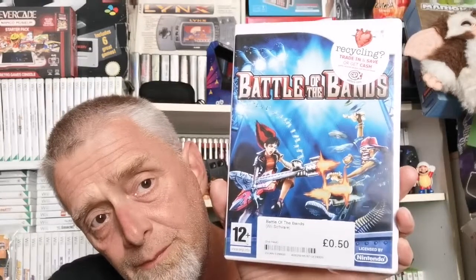Now onto the Wii — the last four games, and yes we're almost done! Battle of the Bands for 50p — don't mind that at all, it's going to be fun at least. It is missing its book but has the black pamphlet. Probably why it's 50p. Added to the collection.